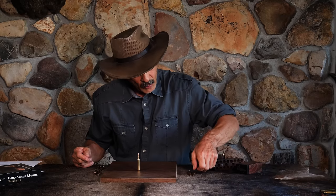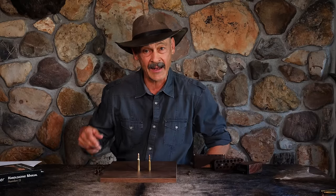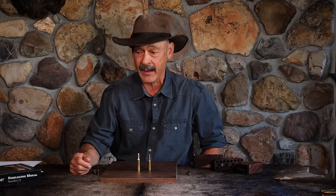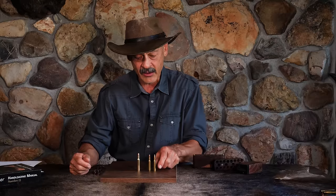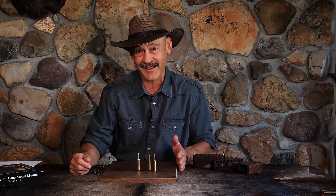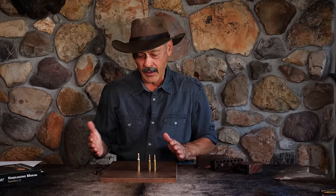It had a little speed to it. They called it the .25 Remington, and it was chambered in that Model 8 auto-loading rifle in 1908. That kind of gave somebody some ideas, and that somebody was Charles Newton, who came up with the .250-3000 Savage. That was the first commercial cartridge to hit 3,000 feet per second. The speed race was on. They had an 87-grain bullet in order to do that. Once that happened, the wildcatters started playing around.